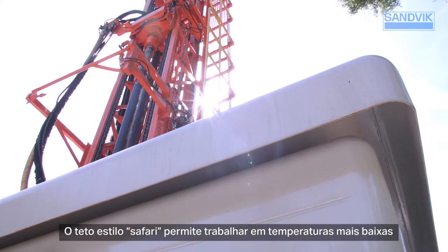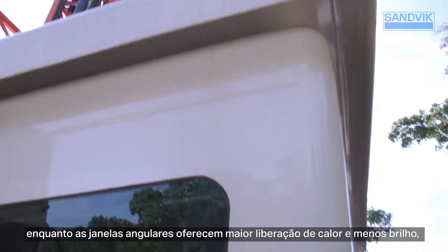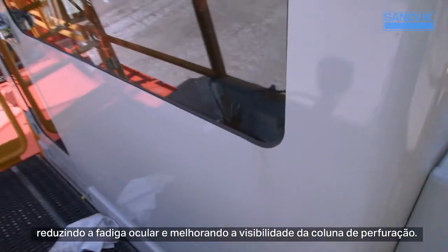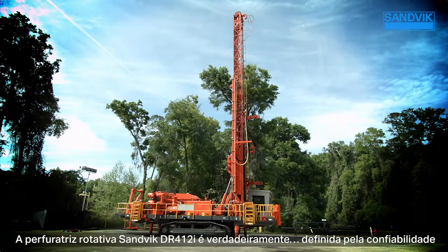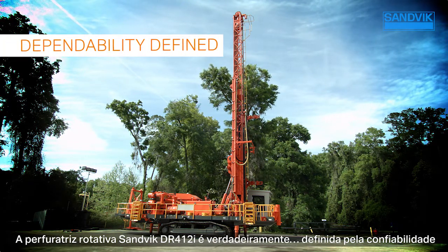The safari-style roof allows for cooler temperatures, while the angled windows offer greater heat rejection and less glare, reducing eye strain and improving visibility of the drill string. The Sandvik DR412i rotary blast hole drill truly is dependability defined.